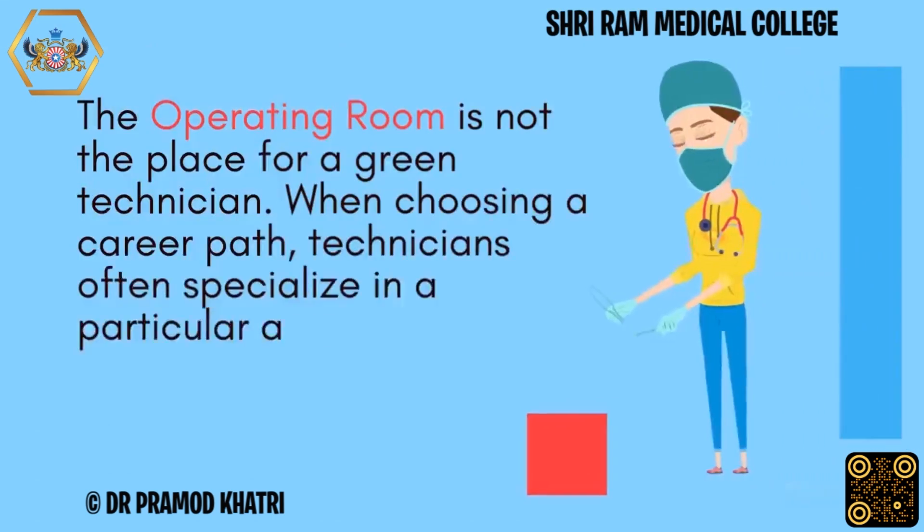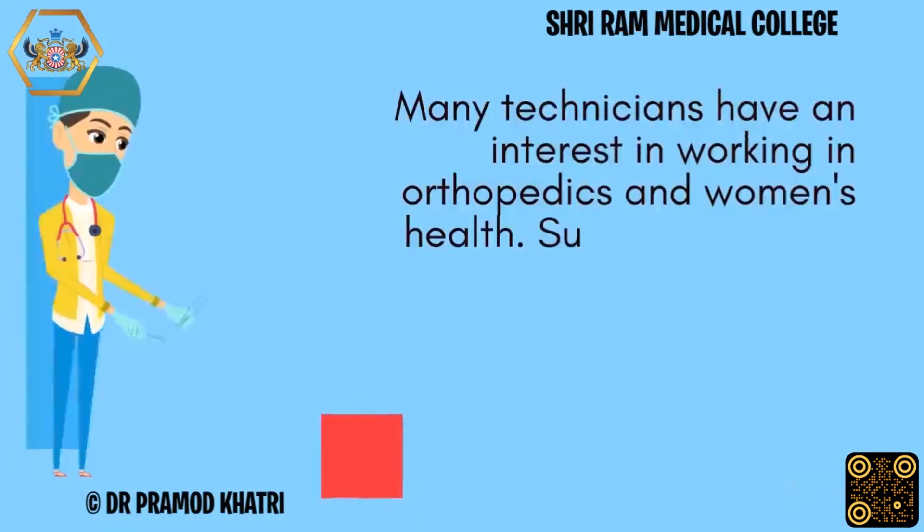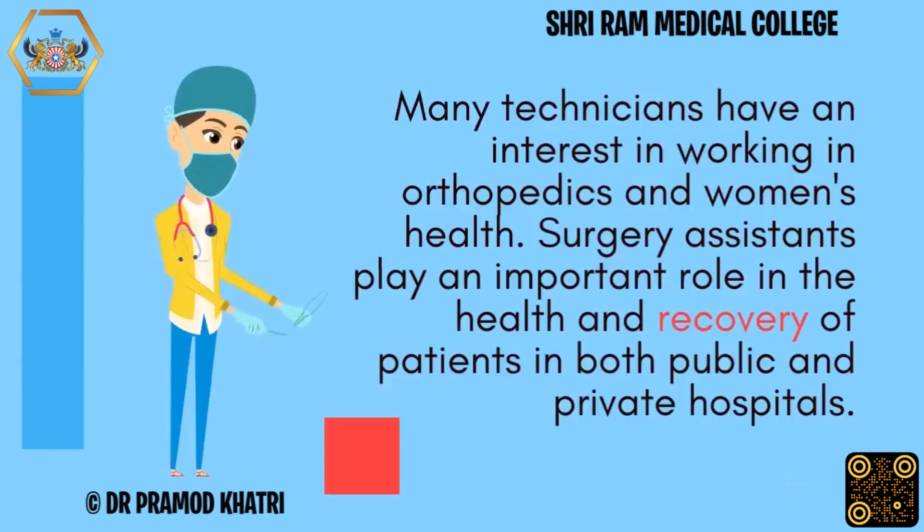The operating room is not the place for a green technician. When choosing a career path, technicians often specialize in a particular area of surgery in which they have extensive knowledge. Many technicians have an interest in working in orthopedics and women's health. Surgery assistants play an important role in the health and recovery of patients in both public and private hospitals.